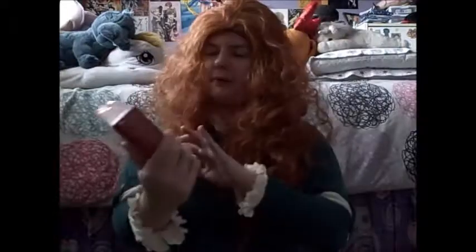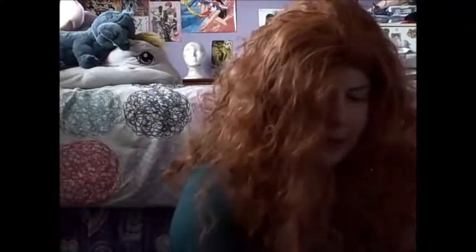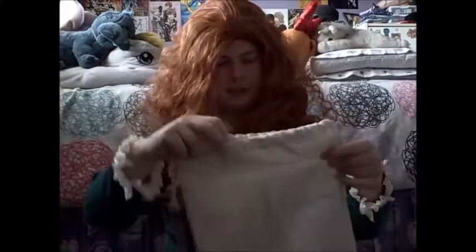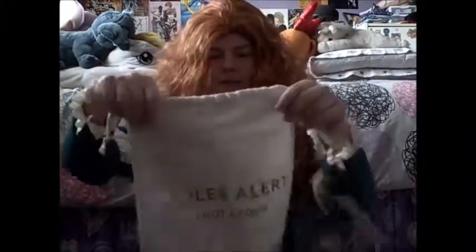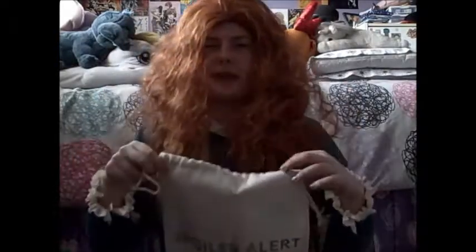First off, I'll start by showing the chocolates I got — the Hershey's Pot of Gold. My sister got one as well. And then this is a bag that had stuff from a website called Typo.